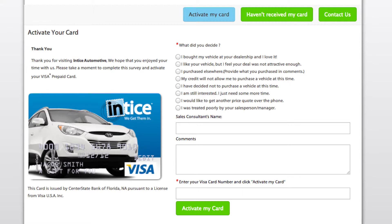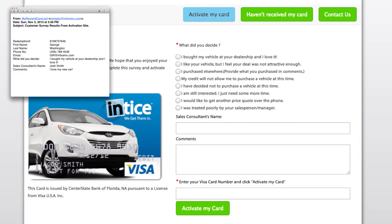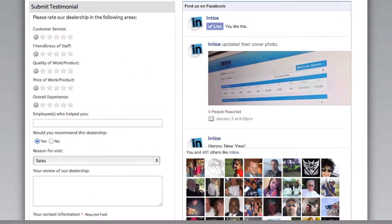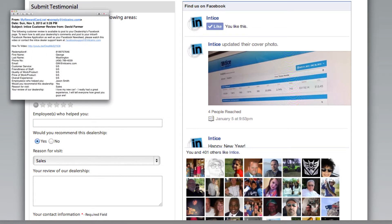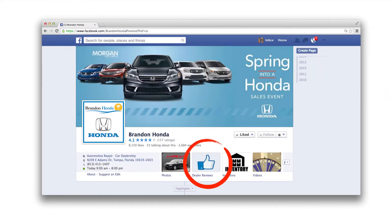We find out if the customer purchased or if they are still in the market and what their hot buttons are. In real time we send your management team the results via email so you can re-engage the customer in the buying process or thank them for purchasing. The customer is asked to complete an optional review of their dealership visit, and once completed the results are emailed to the dealership.